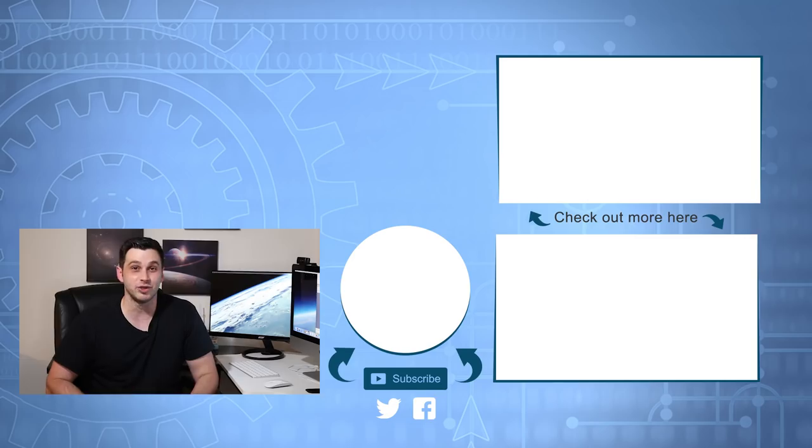Those are all the updates for now. If you enjoyed the video, be sure to like and subscribe. Follow me on Twitter and join the MajorPrep Facebook group for updates on everything, and I'll see you all in the next video.